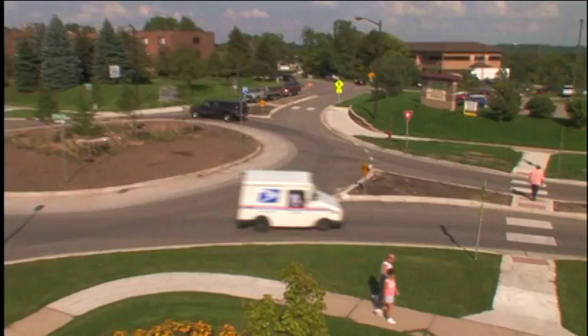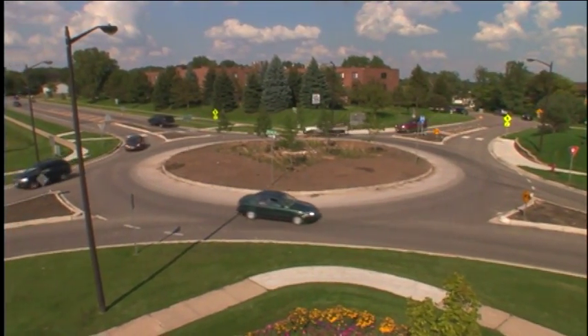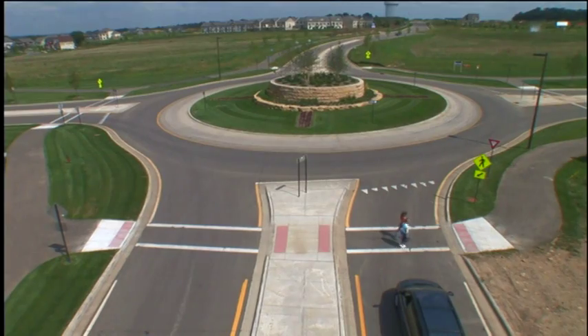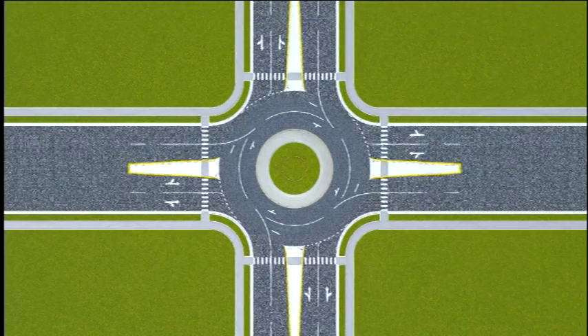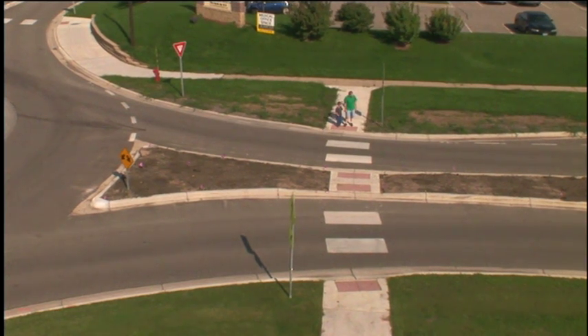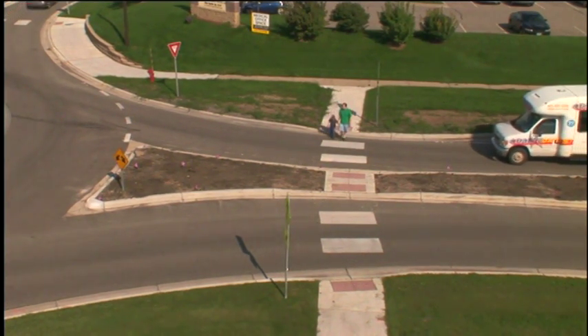There are also particular advantages for pedestrians in modern roundabouts. First, because traffic speed is reduced in the circle, crashes involving pedestrians tend to be less severe. Second, research shows that more than half of all crashes involving pedestrians also involve left turns — but there are no left turns in a roundabout. To go left, you actually make a right to enter the circle and a right to exit.